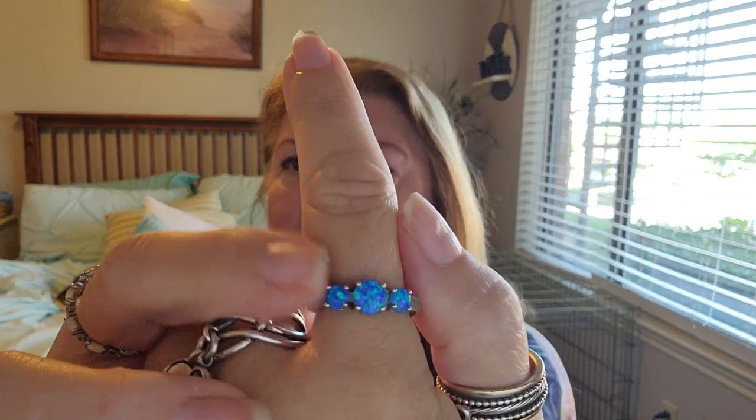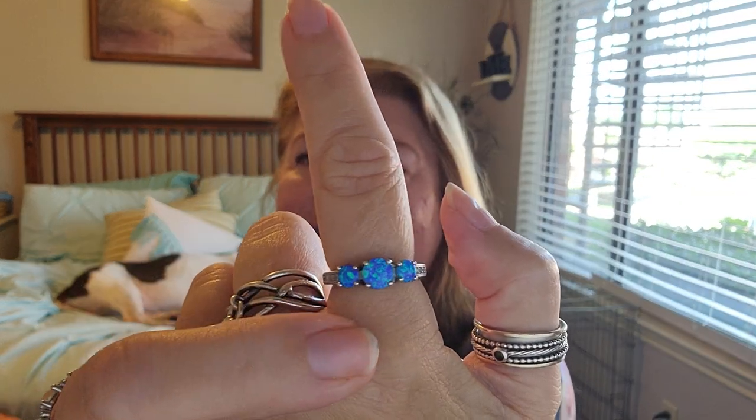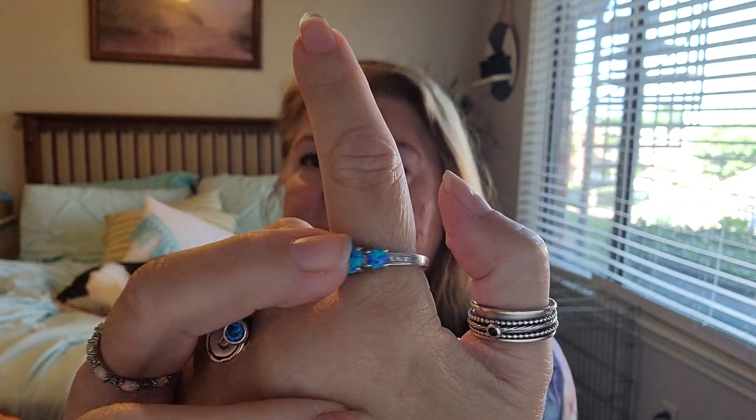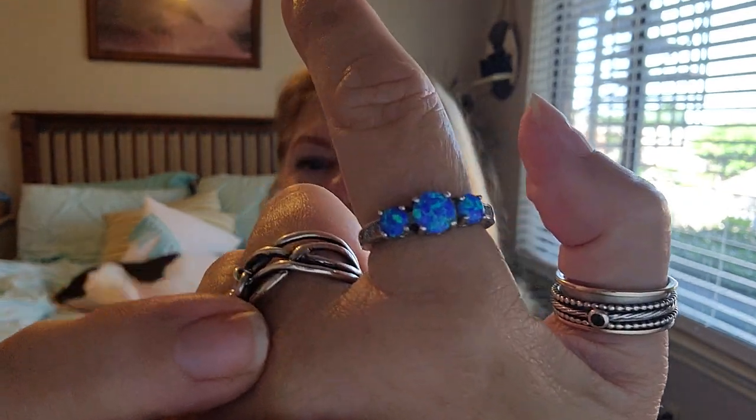I don't like to worry about my rings - I just like to put them on and forget them. This one I love. It's not Temu-related; I bought it on a Carnival cruise as a birthday present to myself. Just look at those colors - it's like the ocean. I love it. If you're getting to know me, you know I love the ocean.